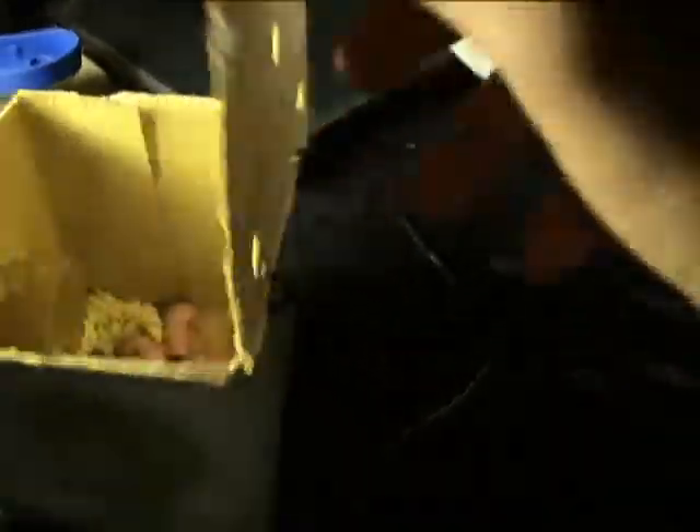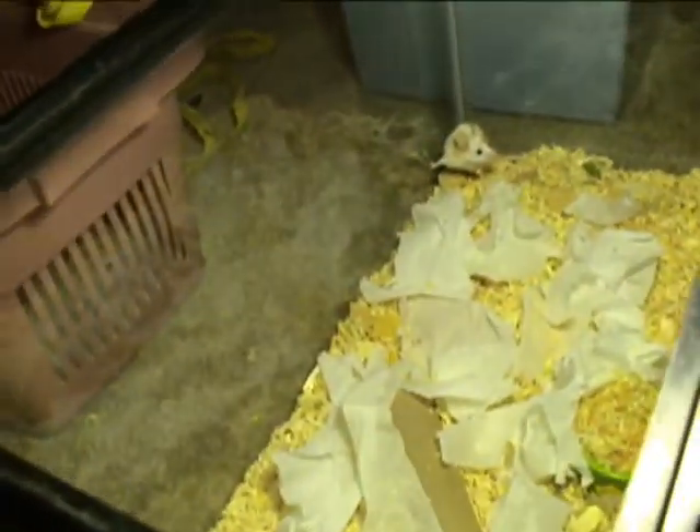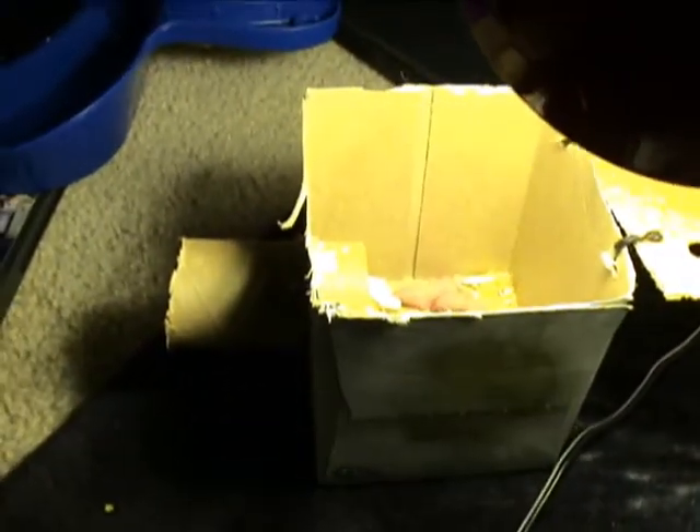Stephanie made this cool little nesting box for them. It's made out of a tissue box with a lid that came from our live animal carrier that we brought our two original mice in. You can see the mother mouse is still over here in her cage. This little nesting box makes it a lot easier to remove the mice for cleaning the cage and everything.